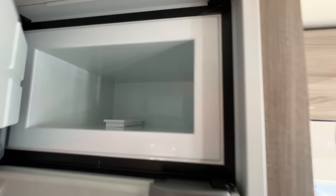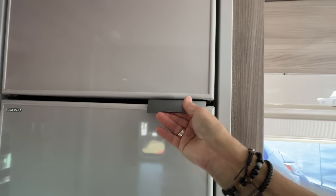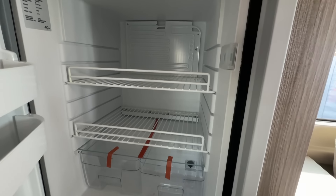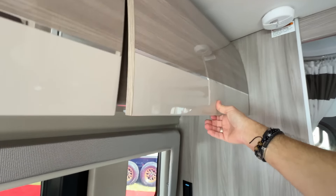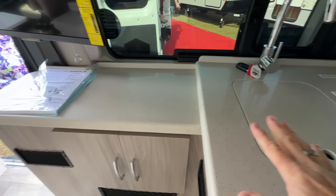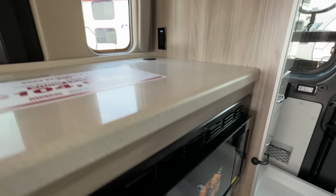I'll show you the floor plan first. So here's the bed — it expands at 74 by 59 inches. Flip top — we saw that. Removable table. TV on swivel. Cooktop. Fridge. And then a wet bath. So here's the price: $104,000 show price here at the 2024 Ocala, Florida RV show.